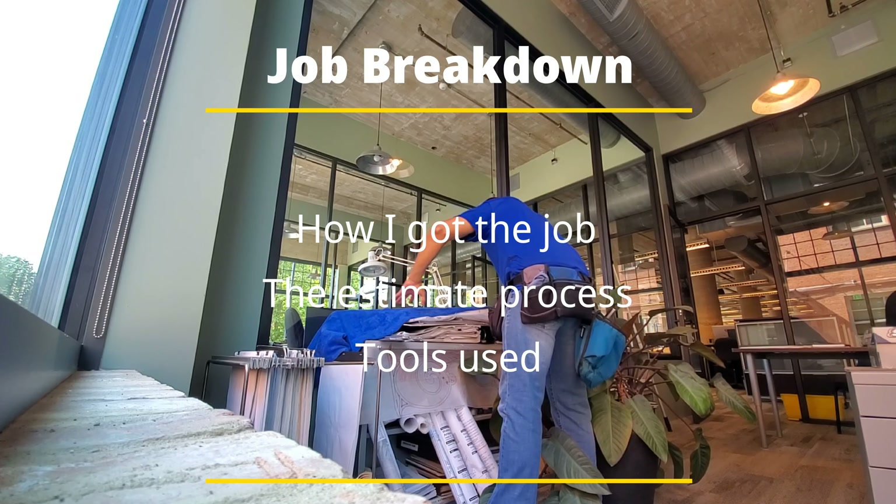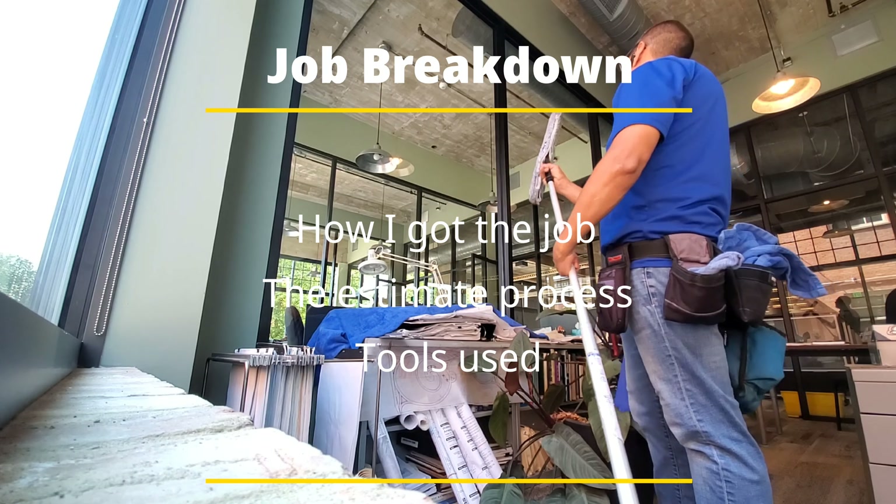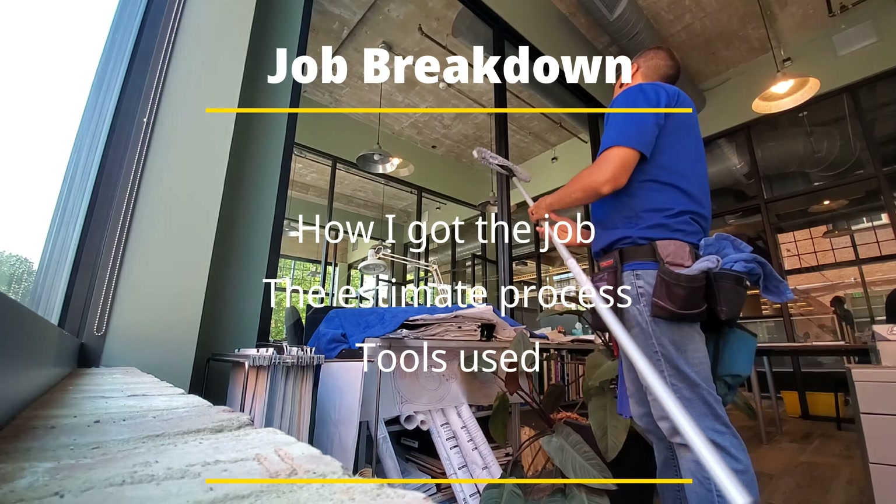So with the full job breakdown, I'm going to be telling you guys how I got the job, the estimate process, and the tools that I used for this job.